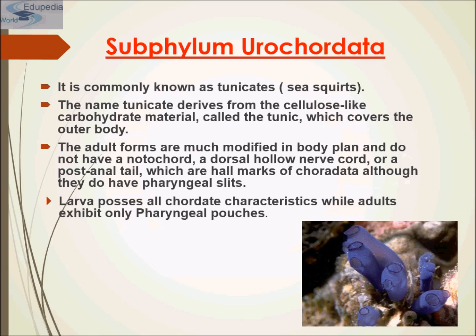Now, moving to the subphylum Urochordata. Urochordata are also known as tunicates or sea squirts, or they are also known as ascidians. They belong to the same phylum as the vertebrates, although adults do not have a backbone. During development, the free-swimming larvae possess a tail, dorsal nerve cord, a dorsal stiffening structure called the notochord, and gill slits in the throat or the pharynx region.